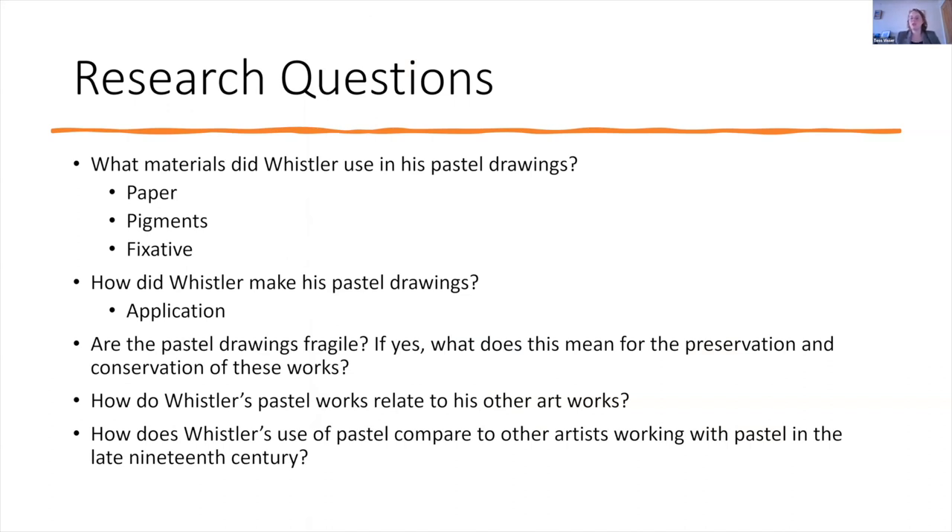All of this relates to the fact that pastel drawings are generally considered to be fragile works of art, because the pastel is not strongly adhered to the paper and can fall off quite easily. A key question is: are the pastel drawings fragile, and if so, what does this mean for their preservation, conservation, and safe exhibition? Another question is how Whistler's pastels relate to his other artworks, and how his use of pastel compares to other late 19th-century artists such as Edgar Degas.